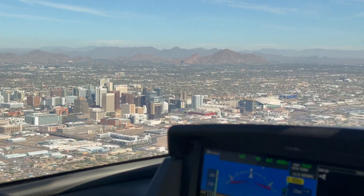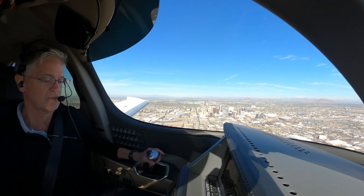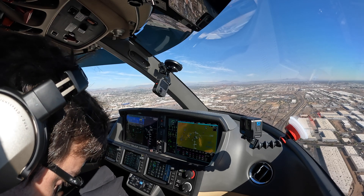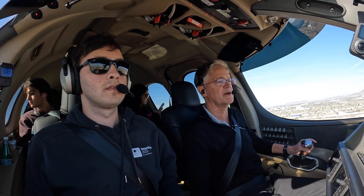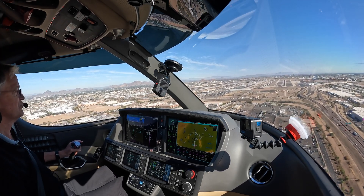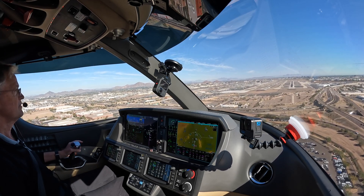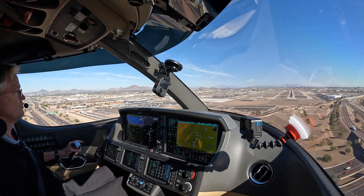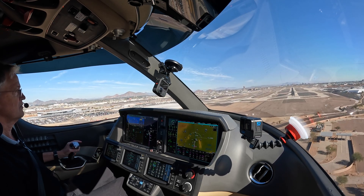Good day. Good day, Frontier 2637. November 0 Golf X-ray, turn right, taxi Hotel to the ramp, monitor ground. Hotel, monitor ground. Two frequencies: 119.75 and 132.55. Big green, no red. Full flaps — we're at ref plus 17, slowing. 500. Continuing. Minimums. Southwest 2612, Phoenix Tower, runway 7 Left, cleared for takeoff. Right on the ref.